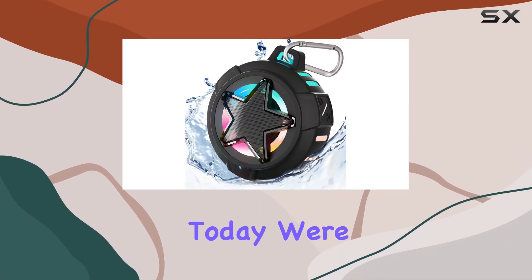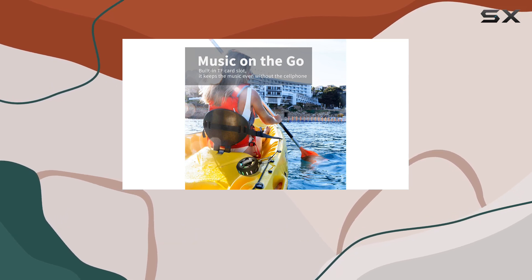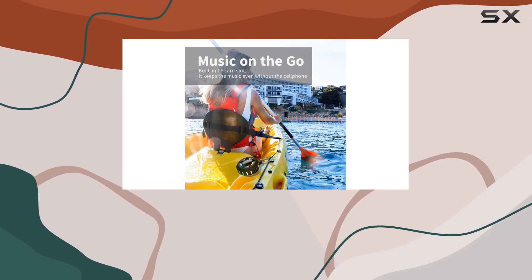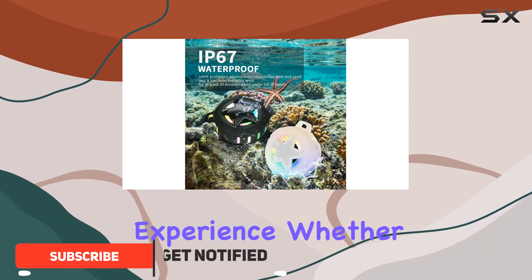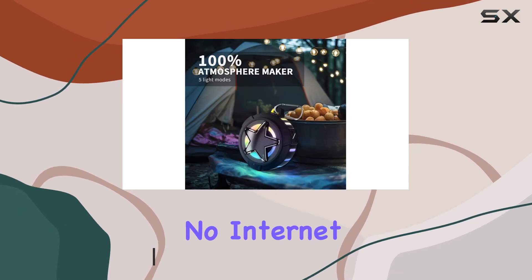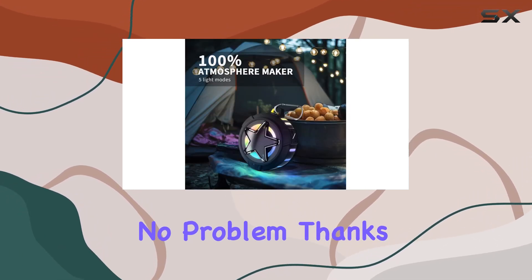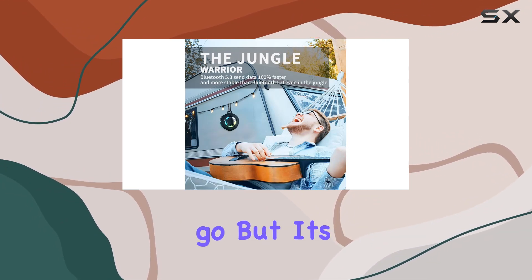Hey everyone, today we're diving into the Aboda B18P Star Bluetooth shower speaker. This speaker has some serious upgrades, boasting a lot of power for a strong stereo audio experience whether you're outdoors or in the bathroom. And no internet? No problem — thanks to the extra TF card slot, you can keep the music playing wherever you go.